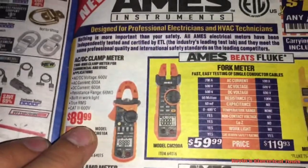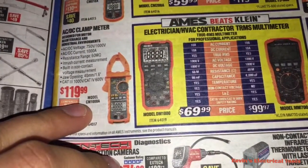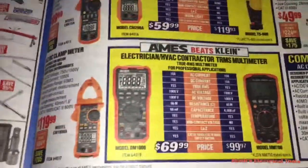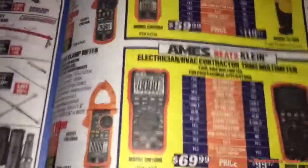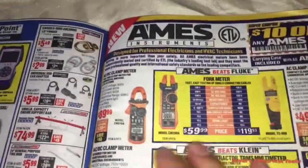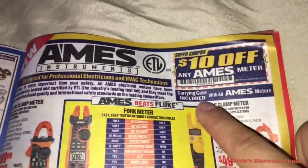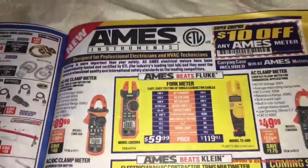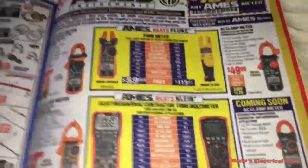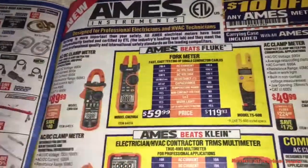These are priced at $50, $90, $120 — pretty big numbers for Harbor Freight multimeters. You can get Fluke meters in that range if you look around for deals. But you get ten percent off, ten dollars off any meter, and these come with carrying cases. A lot of Fluke accessories are sold separately — these look like they come with their accessories already included.